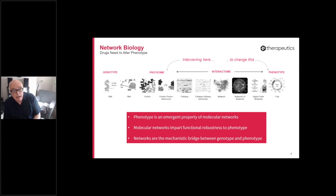Those molecular networks act to impart functional robustness and other properties to phenotype. Phenotype is functionally robust to random failures and interventions — otherwise we wouldn't survive. But at the molecular level, that isn't the case. Something changes between the molecular level and the phenotypic level. Networks exhibit those aspects of functional robustness that phenotypes exhibit. We view mechanistics effectively as a mechanistic bridge between the genotype and phenotype levels.